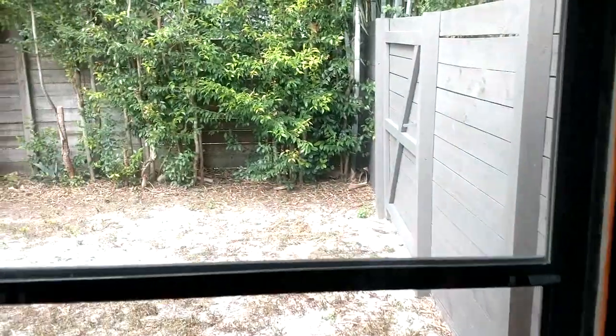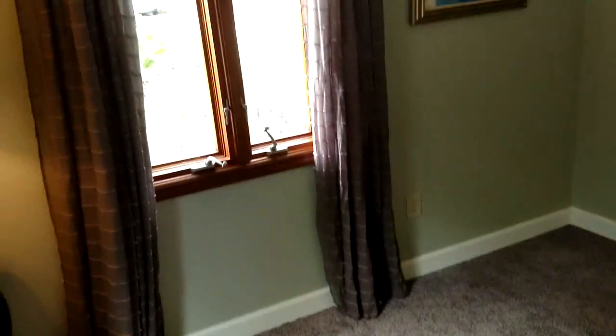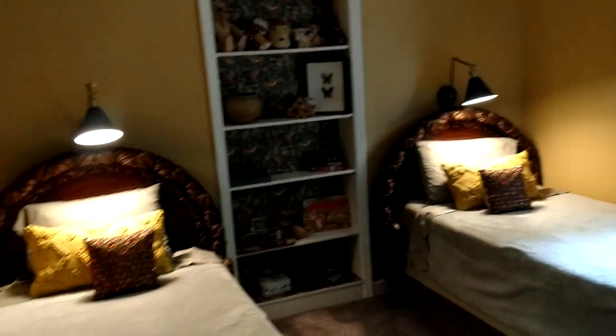Look at this place — just move-in condition, not a mark on the wall. You can use this as an office or a bedroom — the carpet's nice and thick. Hear how quiet it is in here. Second bedroom. You can tell just from the decor how well put together the house is. The AC unit — for some reason everybody wants to see it — there it is.